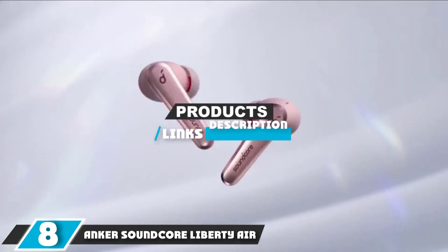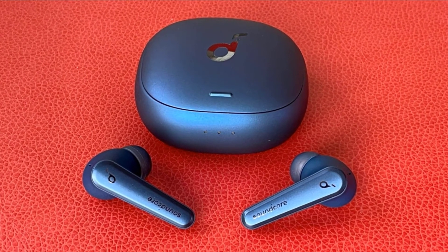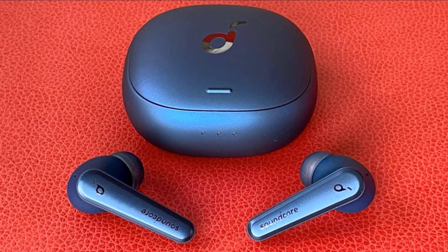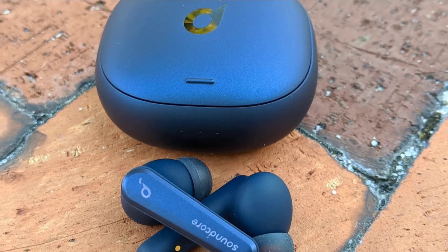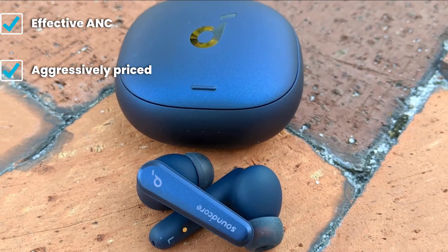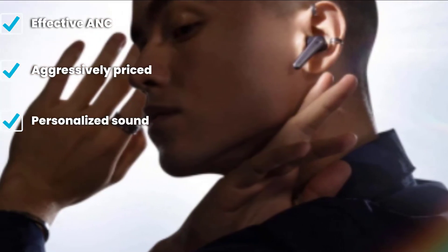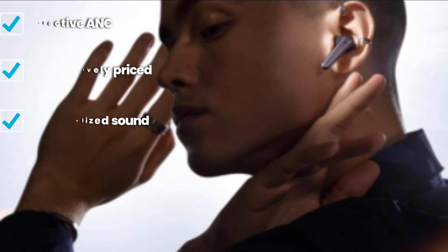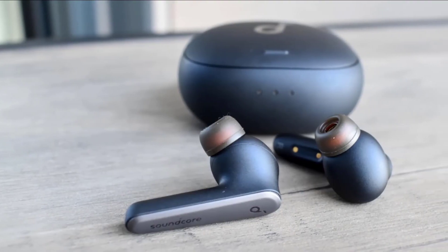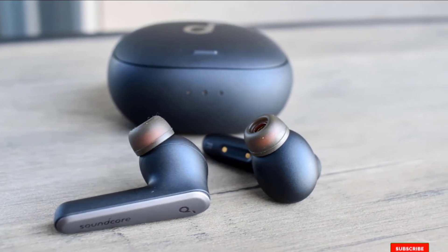The number eight position is held by the Anker Soundcore Liberty Air 2 Pro. What the Liberty Air 2 Pro lacks in looks, they make up for elsewhere. For a relatively affordable $130, you get active noise cancellation and transparency modes that can compete with earbuds costing twice as much. The intelligent sound personalization feature also helps general audio quality. IPX4 water resistance makes these a sweat-proof candidate for workouts, though the fit can tire your ears out after a couple of hours.